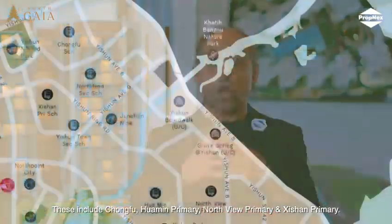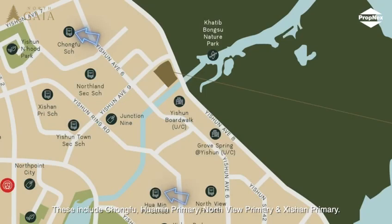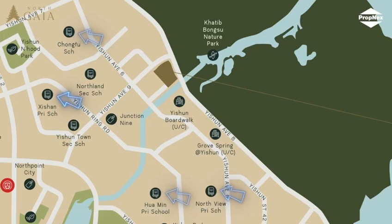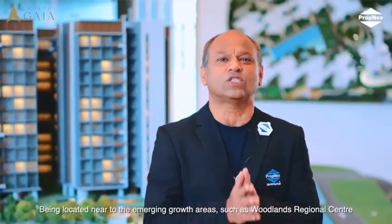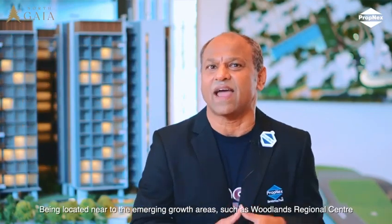These schools include Chongfu, Huamin Primary, Northview Primary, and Yishun Primary.